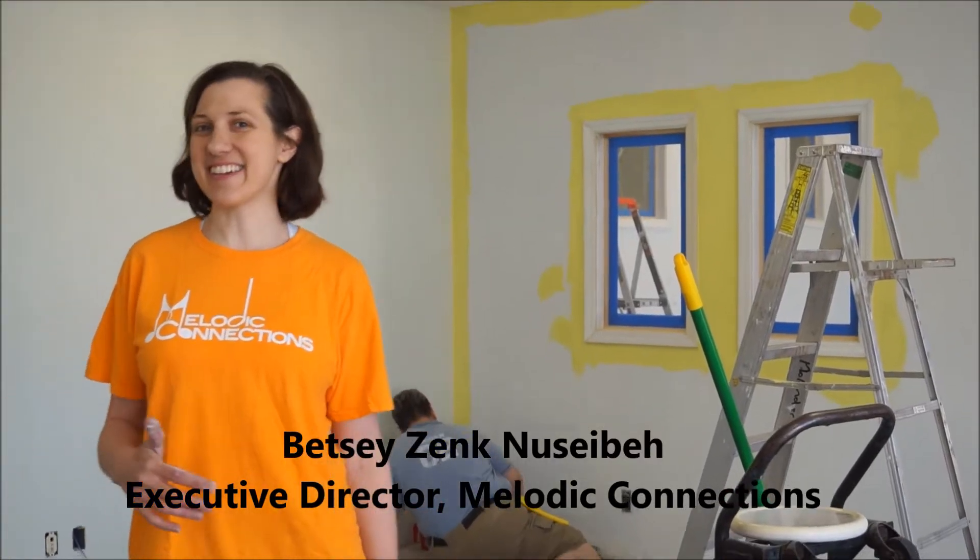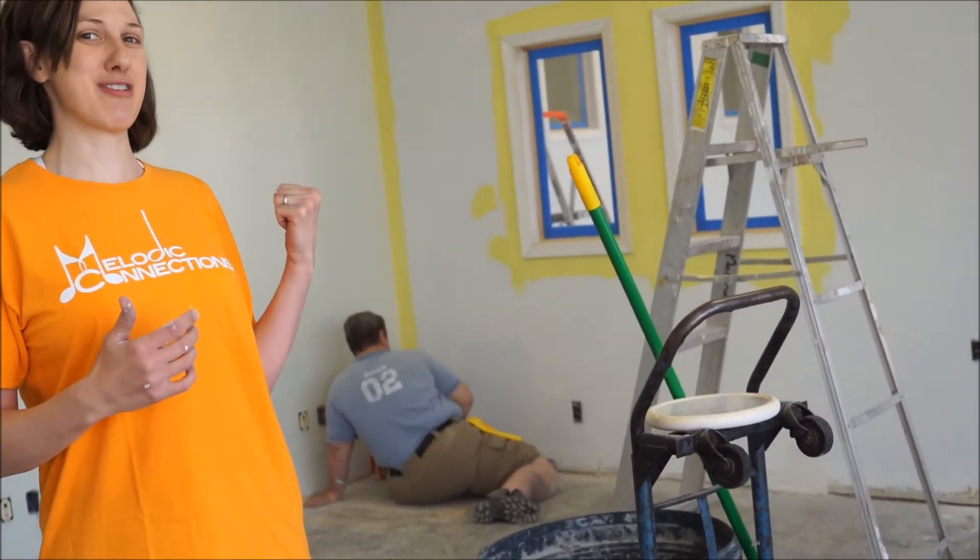Hi everybody! We're here in our new space and it is one of our volunteer painting days. As you can see in the back, we've got a throwback to the yellow room but with a fresh new and exciting look for the new Melodic Connections. Come on this way and we'll check out a little more.